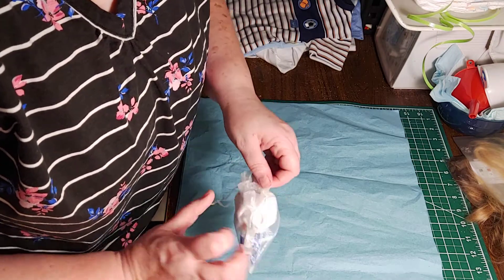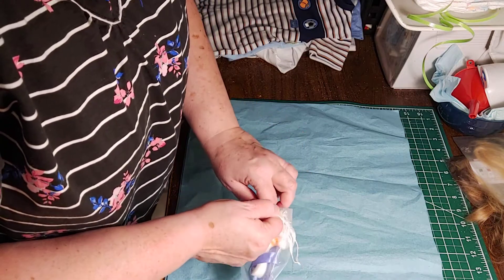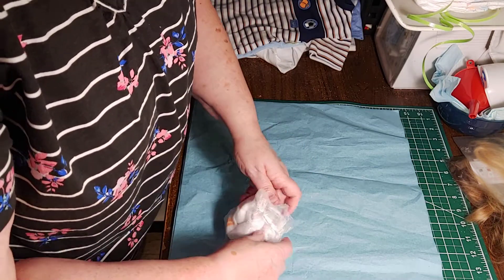Wait a minute — I thought I saw a hair go in there. I just finished rooting another doll, so there's hair everywhere.